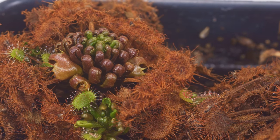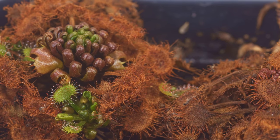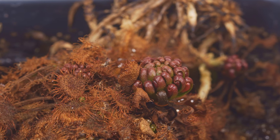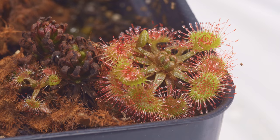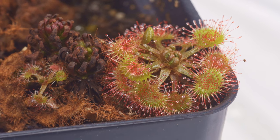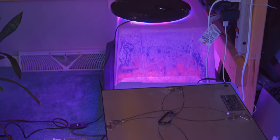This one is a North American sundew actually native to the state I live in — Drosera rotundifolia. Unfortunately most of them are in their hibernaculum mode because they're dormant for the winter. In the springtime they'll open up — you can see one in the right corner that's still open. Most of the sundews I showed you earlier were tropical ones, so they don't necessarily need to go into dormancy. That one finishes up the sundew box.